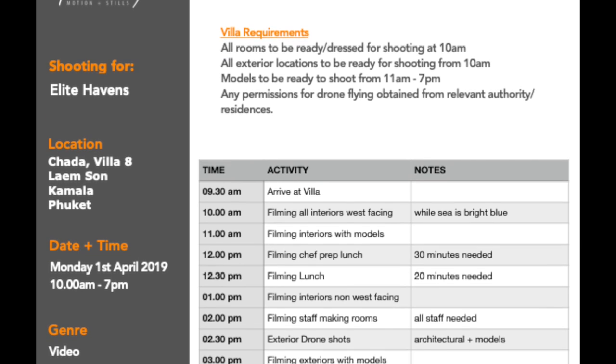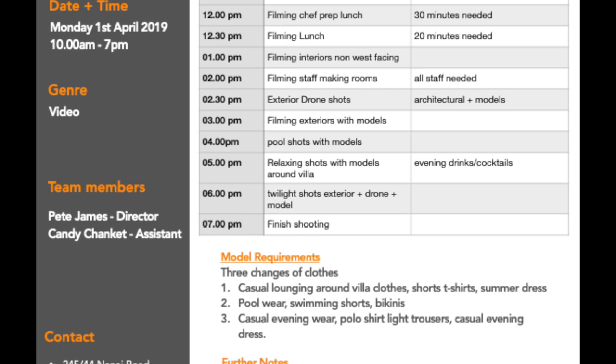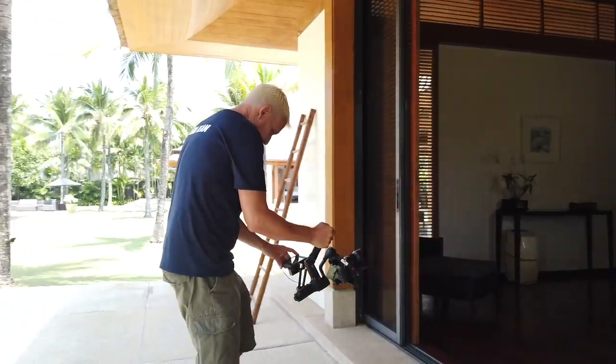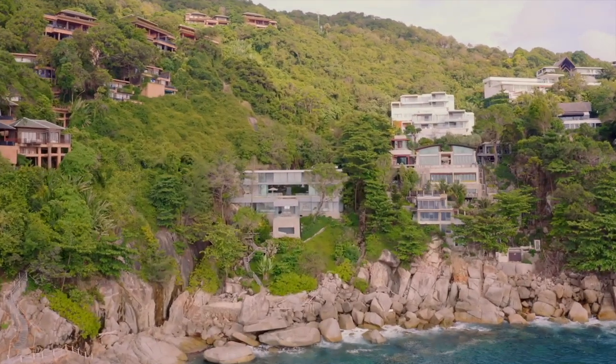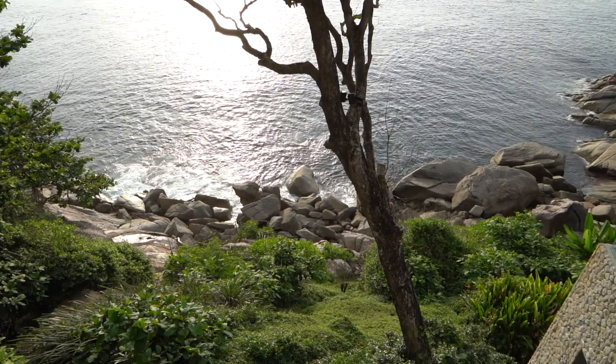The next thing I do is create a call sheet. This helps determine when you need the models and what time of day to shoot certain rooms — whether they're west-facing or east-facing. I like to shoot rooms with a sea view in the morning for that lovely deep blue sea, rather than the afternoon when it turns a darker color. It also helps schedule drone shots, couple shots, and the cooking segments.